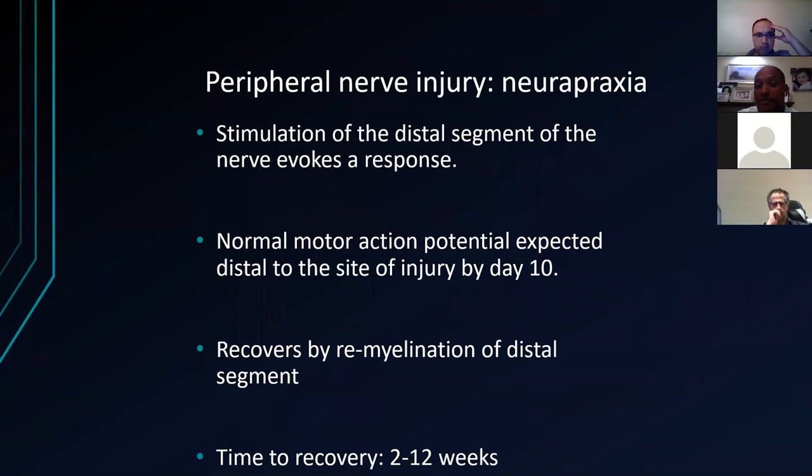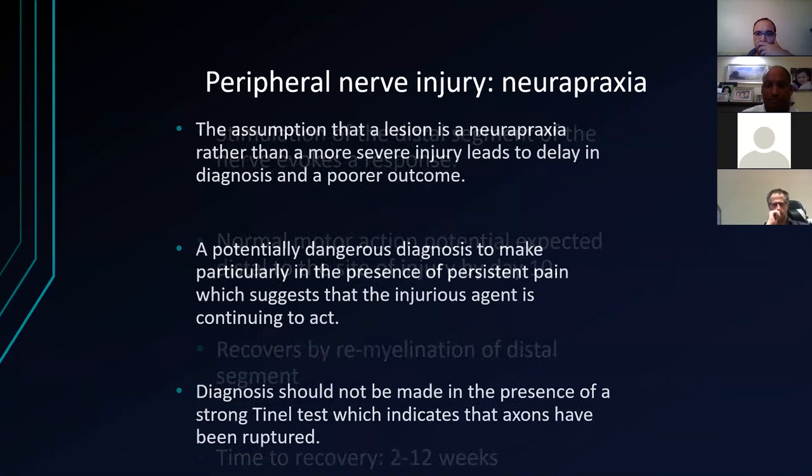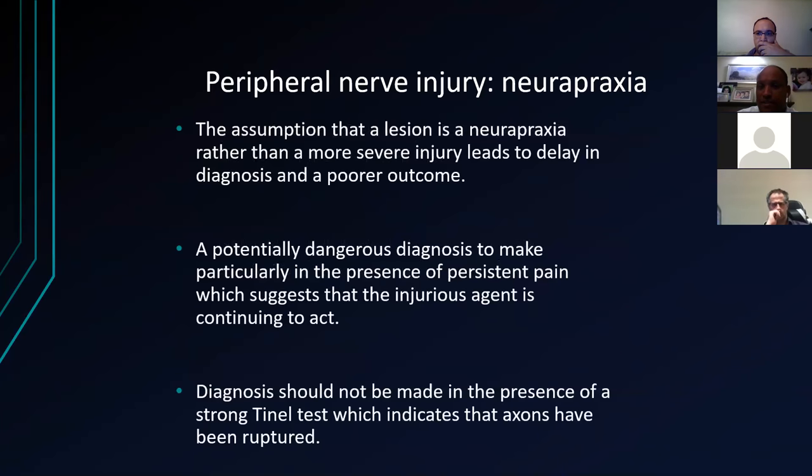Stimulation of the distal segment will evoke a response. The motor action potential is expected to come back by day 10; it recovers by remyelination of the distal segment and can take two to twelve weeks to recover. The assumption that lesions are neuropraxia rather than more severe can sometimes lead to delay. A potential diagnosis to make — particularly if there's persistent pain — suggests there's still a block to conduction. The diagnosis should not be made in the presence of a strong Tinel's test, which indicates the axons have been ruptured.